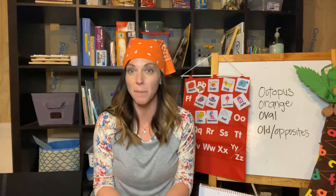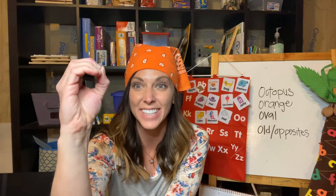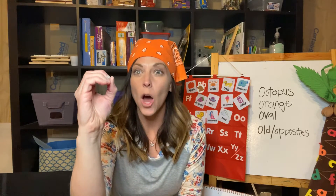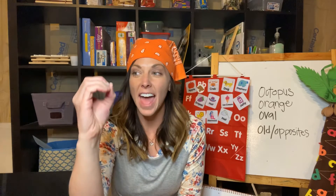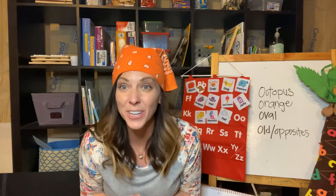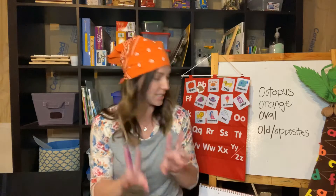But first we need to talk about our letter. Our letter is letter O. It's just a circle like that with our fingers — it's so easy. So everyone do this with their fingers. O says 'ah.' Every letter makes a sound — O says 'ah.' And O is a vowel, so it's a tricky one. O says 'oh' and it says 'ah' — it has two sounds because O is a vowel.